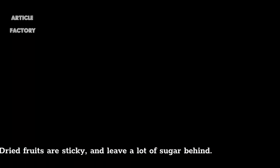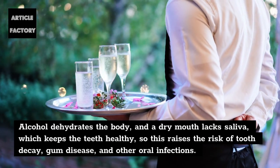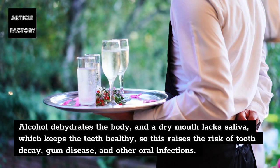9. Dried fruits are sticky and leave a lot of sugar behind. 10. Alcohol dehydrates the body, and a dry mouth lacks saliva, which keeps the teeth healthy, so this raises the risk of tooth decay, gum disease, and other oral infections.